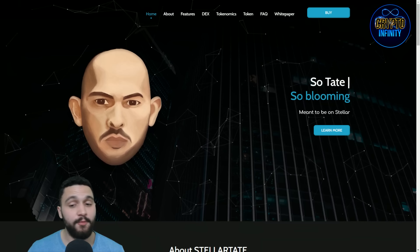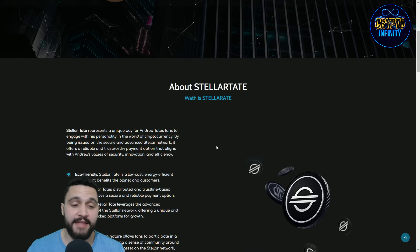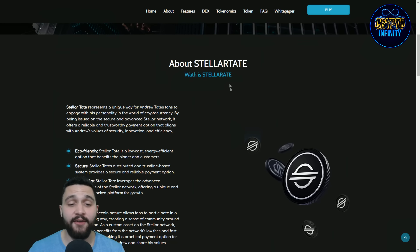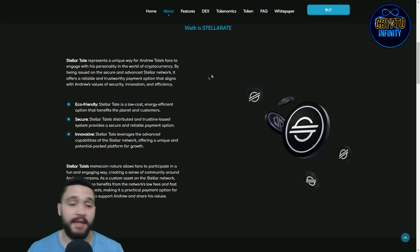Tate is meant to be on Stellar. Stellar Tate represents a unique way for Andrew Tate's fans to engage with his personality in the world of cryptocurrency. By being issued on the secure and advanced Stellar network, it offers a reliable and trustworthy payment option that aligns with Andrew's values of security, innovation, and efficiency.